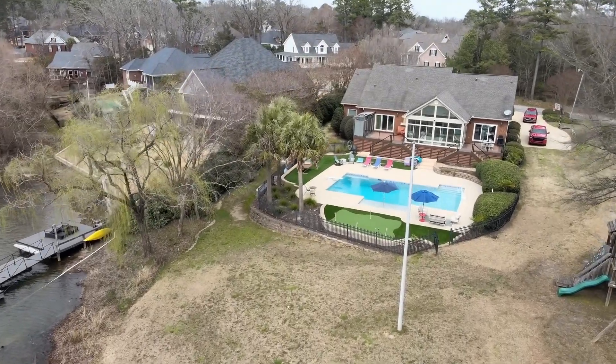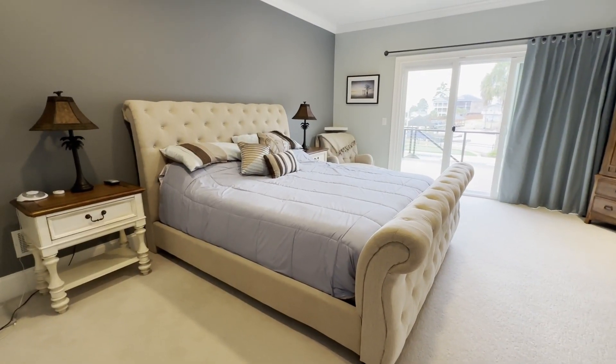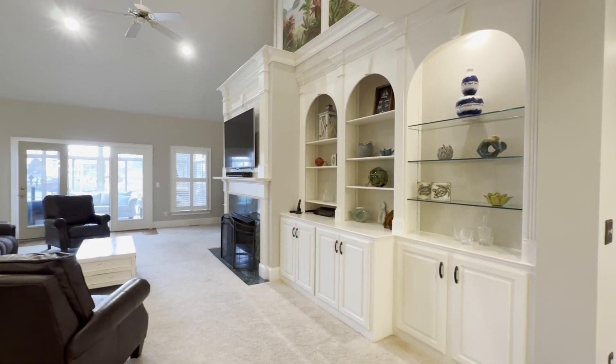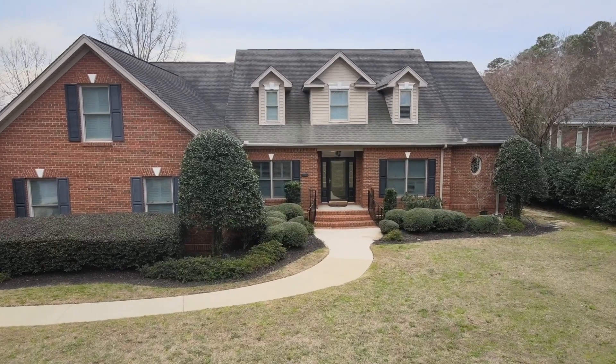We are here at 112 John Derrick Road in Irmo, South Carolina. This home features five bedrooms, three and a half bathrooms, and over 4,500 square feet of living space. It is listed for $1.6 million.